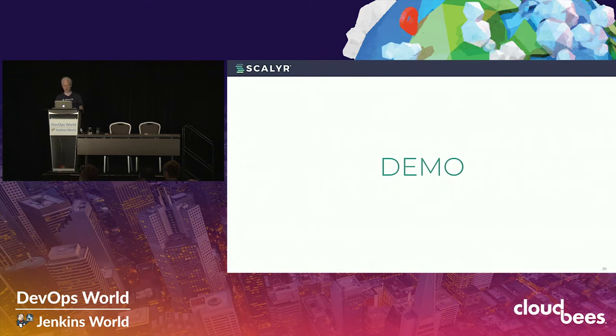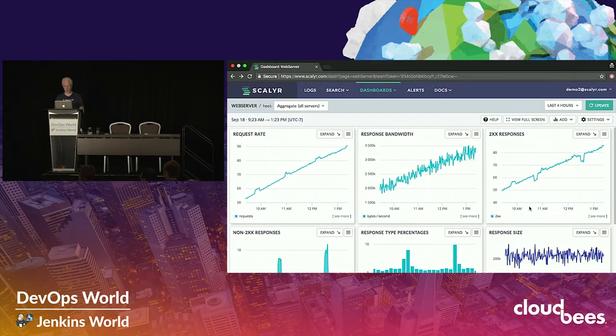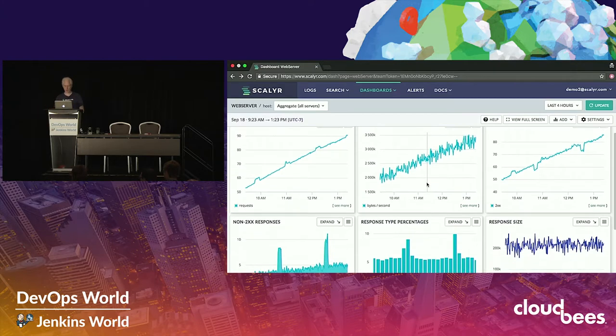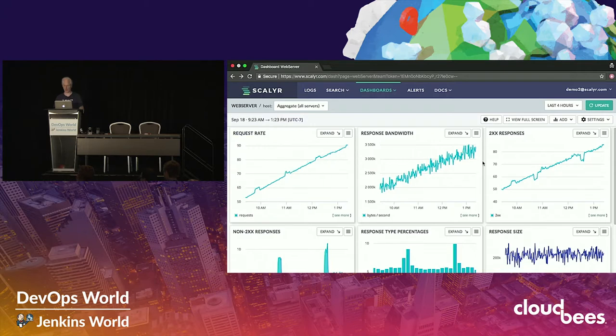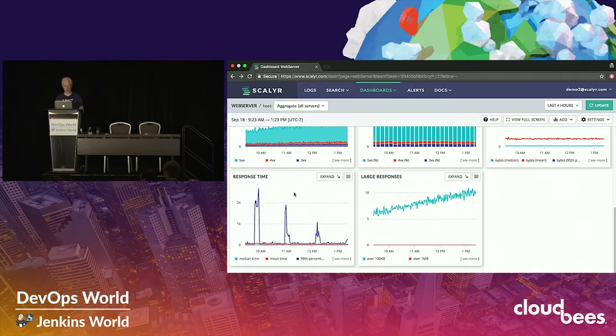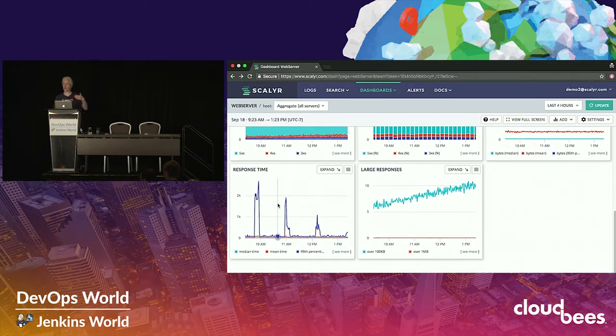Now I want to give a brief demo of the product to make more concrete some of what I've been talking about — the experience that can help make a tool more accessible to a team. I'm going to walk through a simple scenario of an engineer trying to track down a problem. We're looking here at an overview dashboard for a collection of web servers — basic statistics, amount of traffic into the system, how it breaks down into different status codes, and so forth.